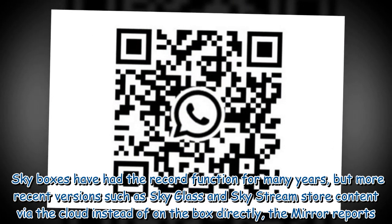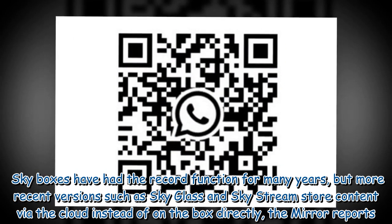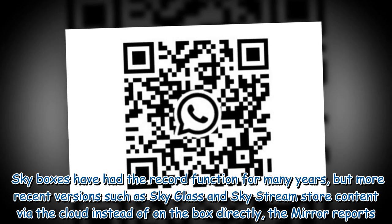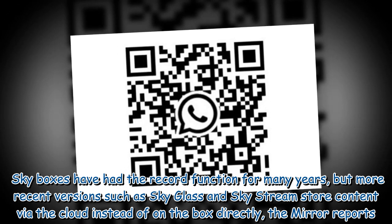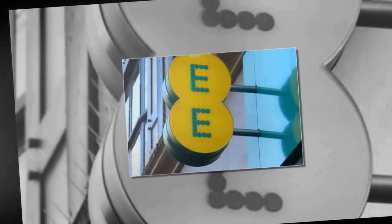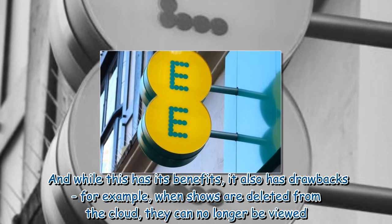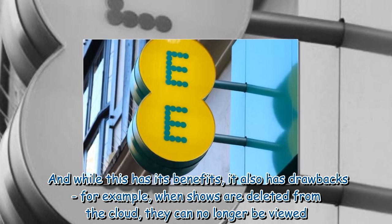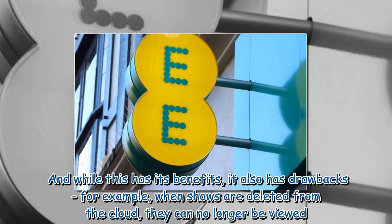Sky Boxes have had the record function for many years, but more recent versions such as Sky Glass and Sky Stream store content via the cloud instead of on the box directly, the Mirror reports. And while this has its benefits, it also has drawbacks — for example, when shows are deleted from the cloud, they can no longer be viewed.